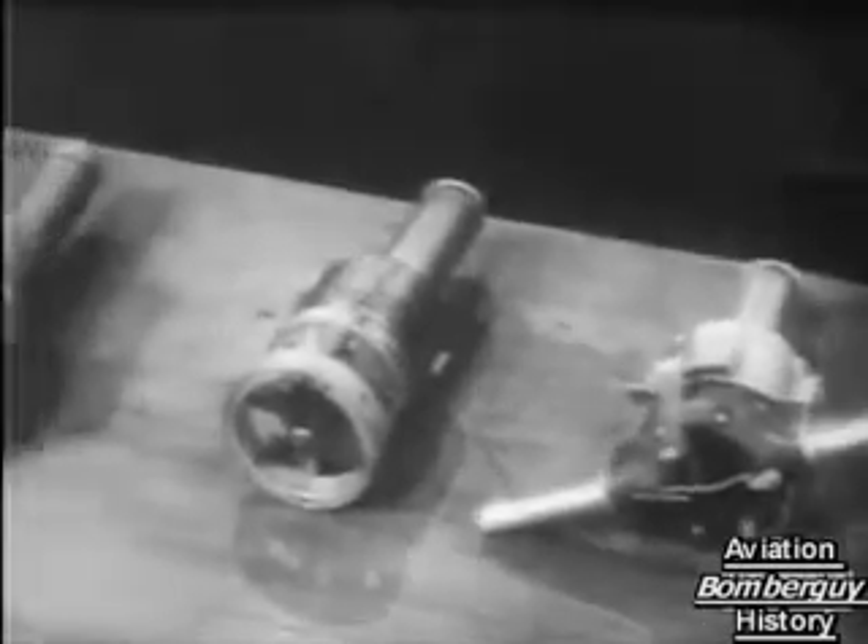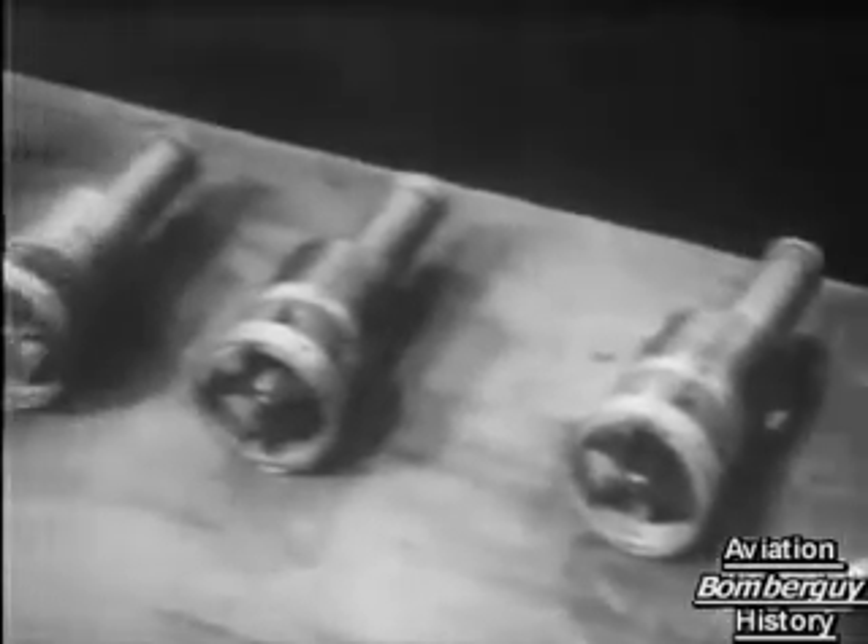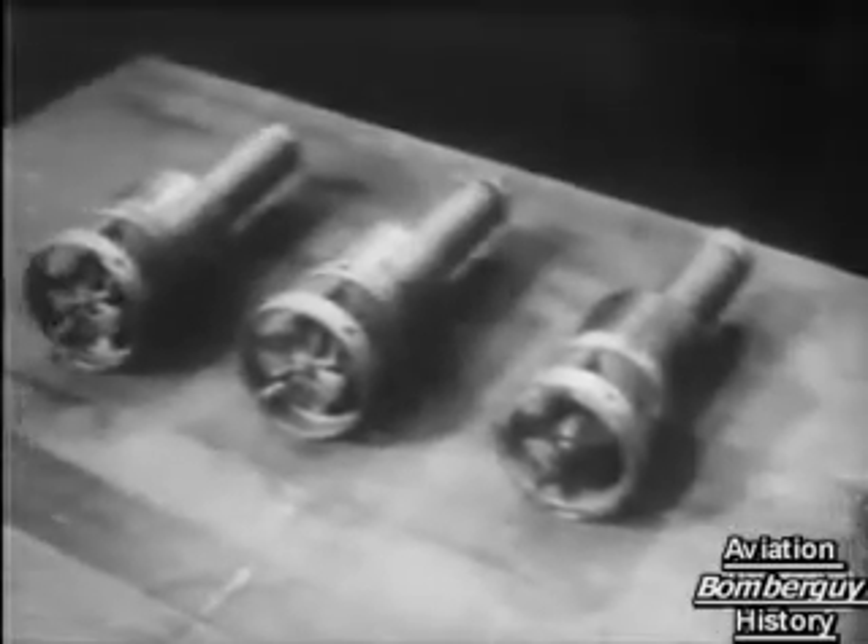One by one, the war secrets are being revealed. Here's the latest revelation explaining pictures like this, which you may very likely have seen on the screen during the war. British and American scientists and service technicians invented and developed the radio proximity fuse.